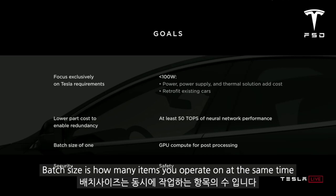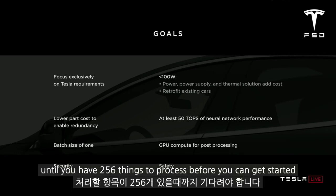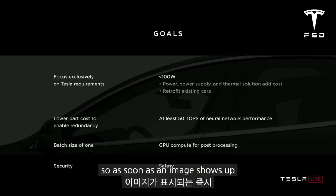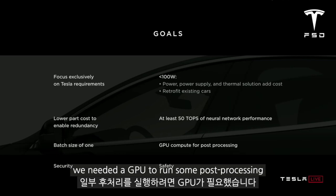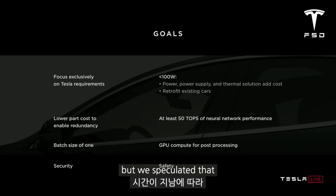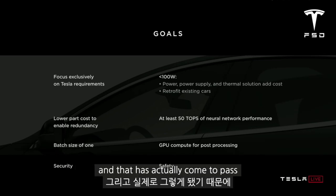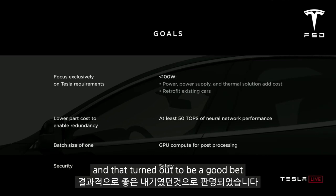Batch size refers to how many items you operate on at the same time. For example, Google's TPU1 has a batch size of 256 and you have to wait until you have 256 things to process before you can get started. We didn't want to do that, so we designed our machine with a batch size of one — as soon as an image shows up, we process it immediately to minimize latency, which maximizes safety. We needed a GPU to run some post-processing. We speculated that over time the amount of processing on the GPU would decline as the neural networks got better, and that has actually come to pass. So we took a risk by putting a fairly modest GPU in the design, and that turned out to be a good bet.